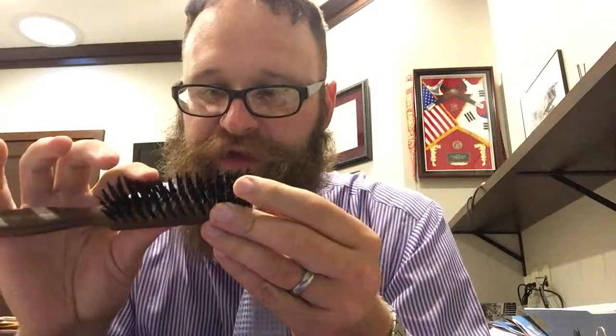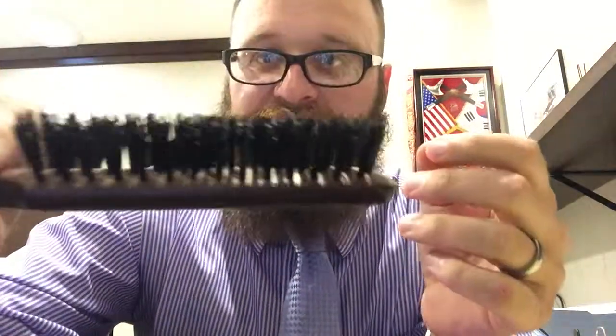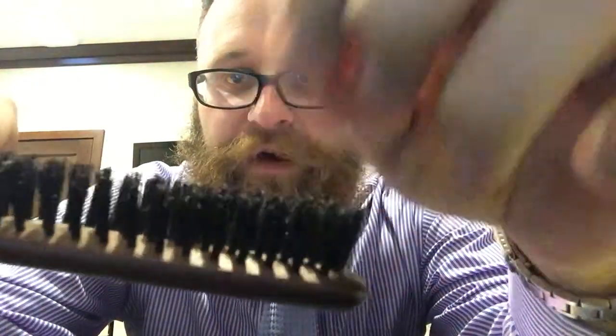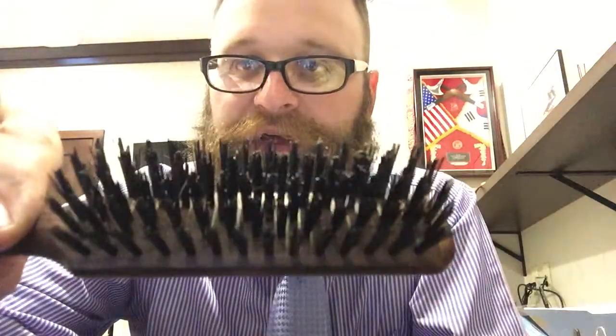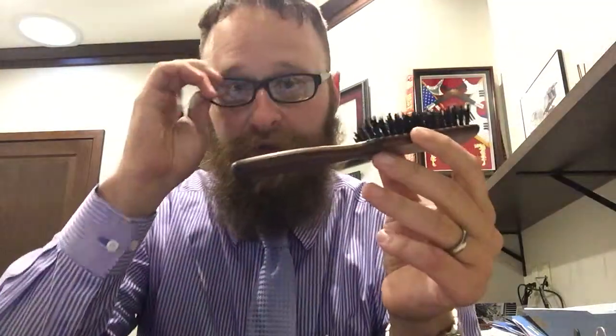It appears to be a combination of boar hair bristles and nylon bristles, which I think is pretty common. As you can see, I haven't had any bristles fall out. I've had this for about six months and I use it somewhat regularly. This is the brush I keep up on my shelf because it looks nice and presentable — I use it from time to time when I'm at work.